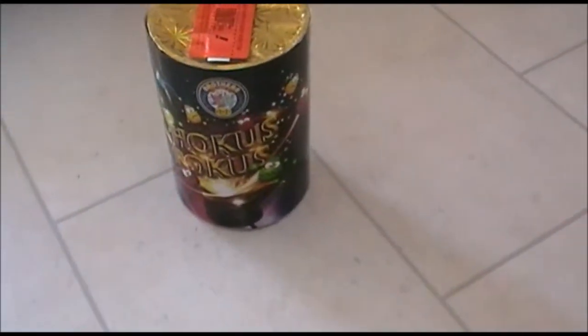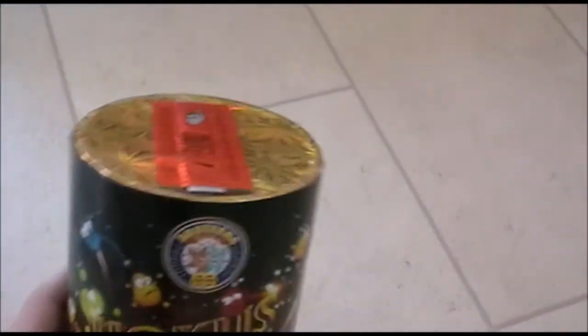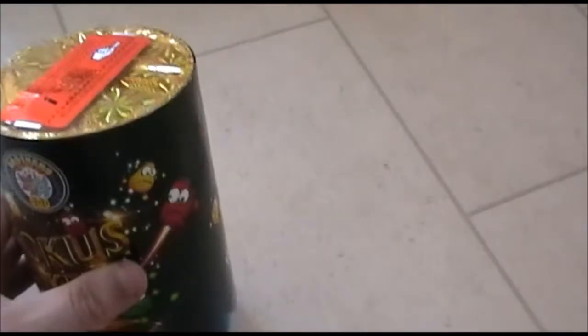Now onto what we bought at Firework Crazy. Hocus Pocus by Brothers — had this a couple of years ago. Very impressive piece for the money, around £8 usually. Silver fountain, crackling fountain, with three large crackling mine interruptions. Only an 8-metre piece, but it's an impressive one for what you pay for it.